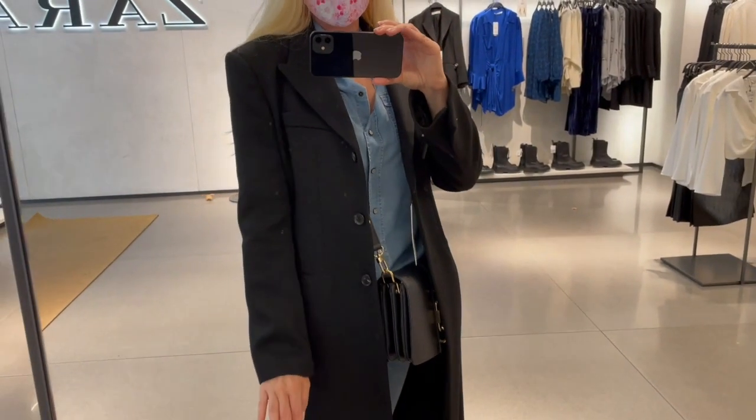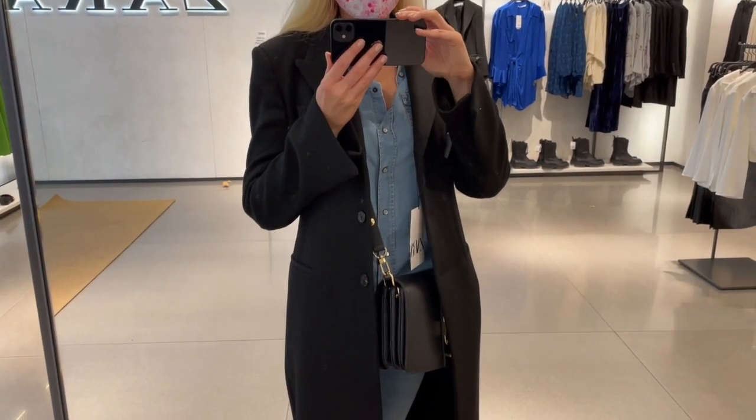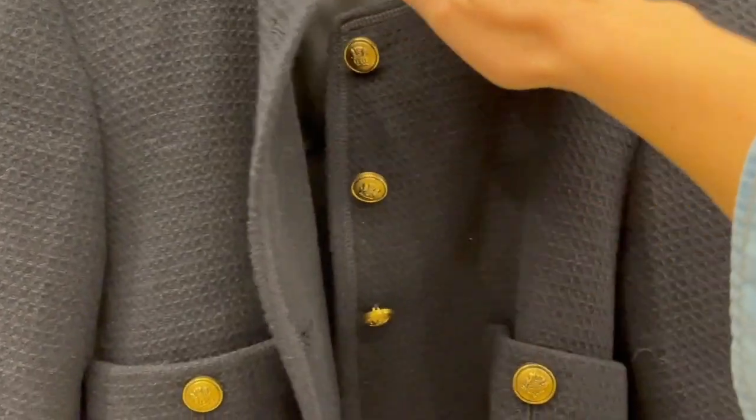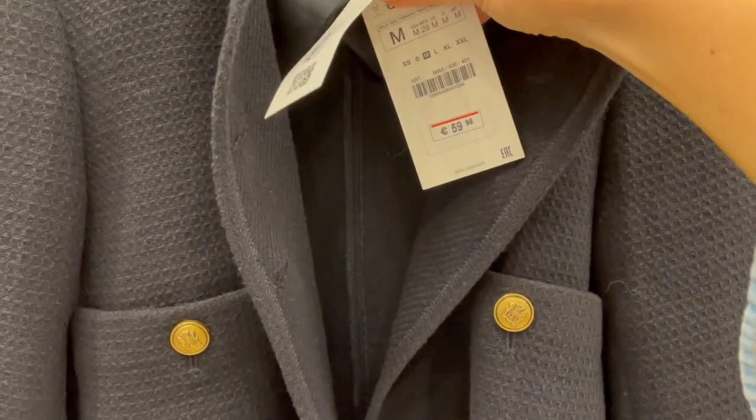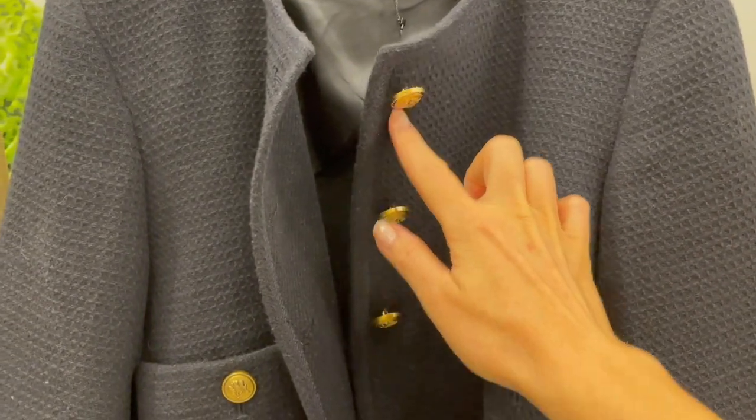It is a nice classic black coat, so if you're looking for one I will link it down below. This is like a dark blue jacket with gold buttons.